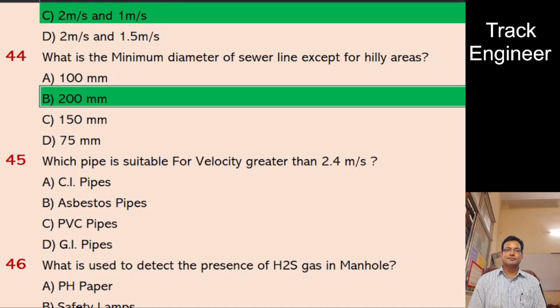Question 45: Which pipe is suitable for velocity greater than 2.4 meters per second? A. CI pipes, B. Asbestos pipes, C. PVC pipes, D. GI pipes. And the right answer is CI pipes.